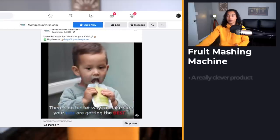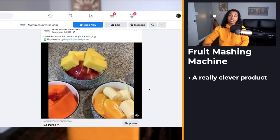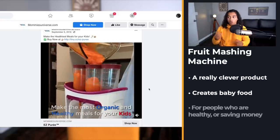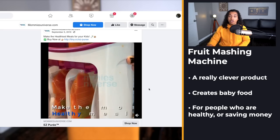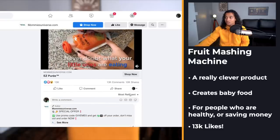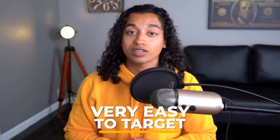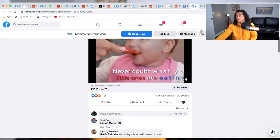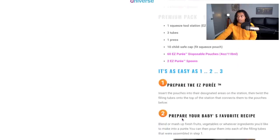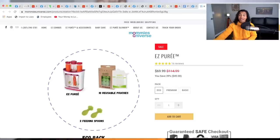Product number eight is a really clever device that lets you cut up vegetables and fruit to create your own baby food. It comes with different pouches and it's such a smart product for people who don't want to pay for baby food — it's also more fresh and healthy. It was posted September 5th and already has 13,000 likes with tons of comments every minute. One reason I really like this product is it's super easy to target — all you have to do is target mothers. They're selling it for $70 on a standard product page with only 16 reviews, so there's a lot of room for improvement.